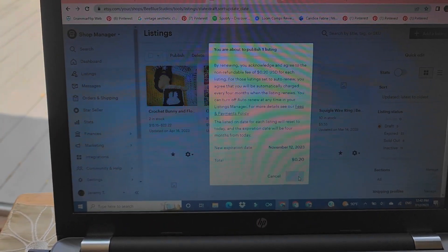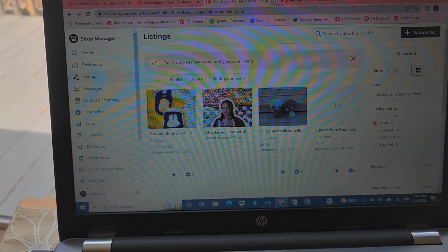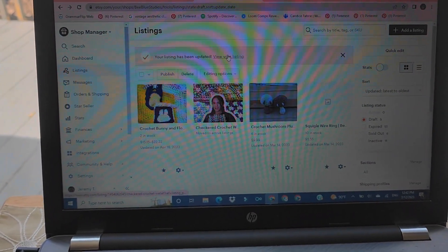Oh my god, my first listing that's active and just — forever!